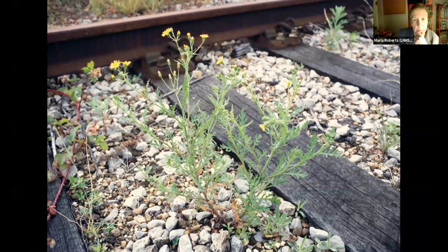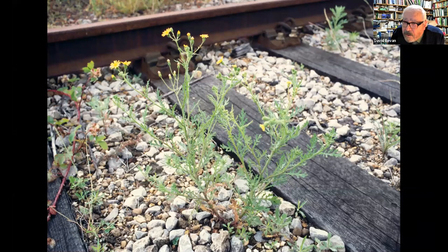David checks his audio and explains that his presentation is a slight cheat because he didn't take many photographs last year. Instead, he's going to show an account of two surveys he carried out on the Parkland Walk — the old railway line that runs between Finsbury Park and Alexandra Palace via Highgate. The first survey was done in 1982.